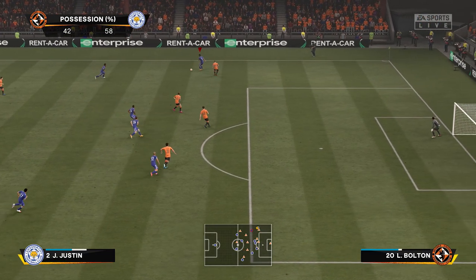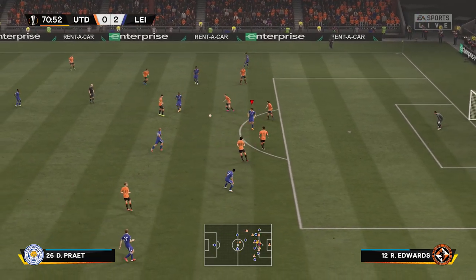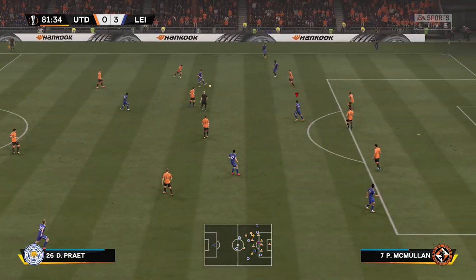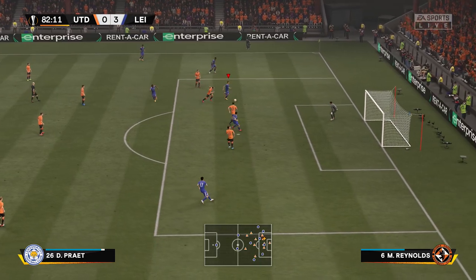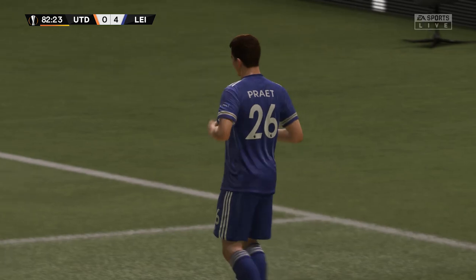Attack once again for Leicester City. Damari Gray, who's been the star player in this match, to Iheanacho, Dennis Pratt off the bench — and that's 3-0. In the second half we just piled on the attacks. Iheanacho to Dennis Pratt once again, across the keeper, into that bottom right corner. 4-0 to Leicester.